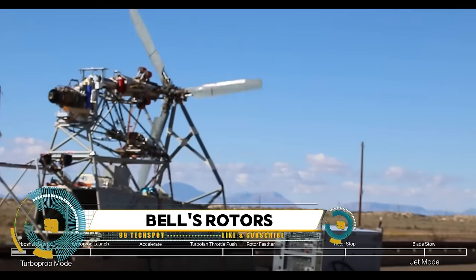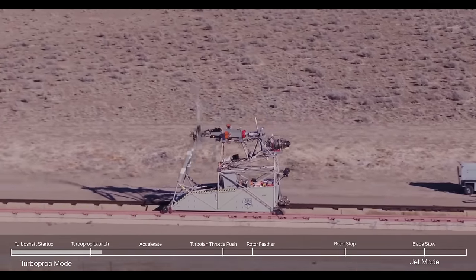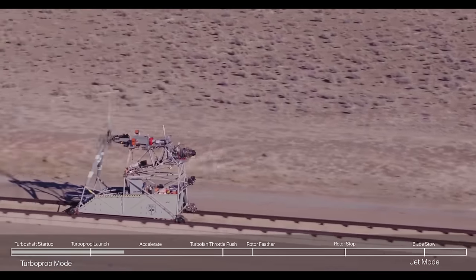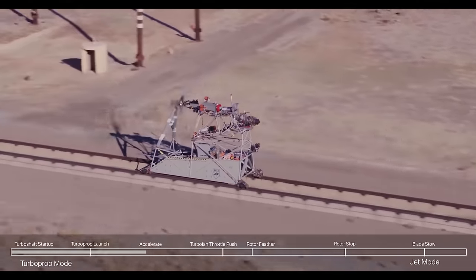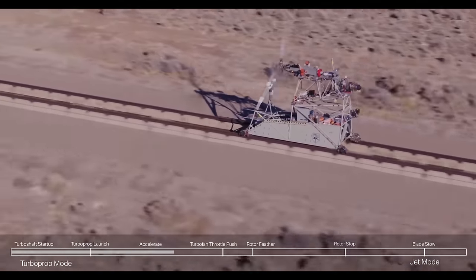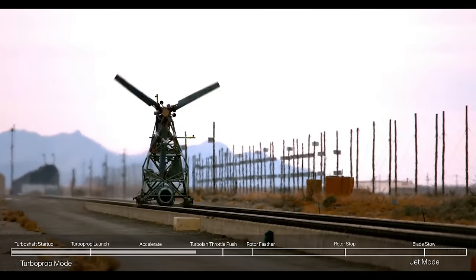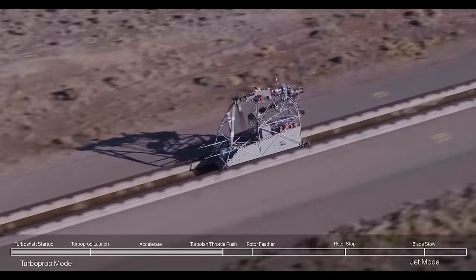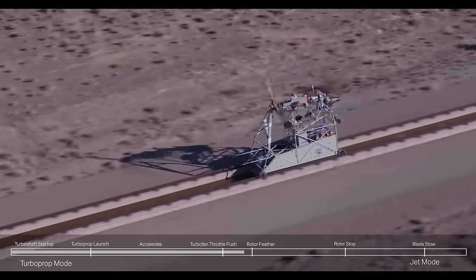Bell is testing its STOFL folding rotors. The rotary wing maker Bell is at work testing a folding prop-rotor concept for its DARPA-influenced high-speed vertical takeoff and landing concept in New Mexico. Bell announced the delivery of a high-speed VTOL STOFL test article to Holloman Air Force Base for demonstration and technology evaluation, and the rig is already there undergoing testing.